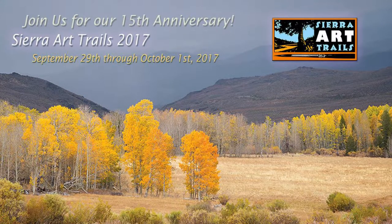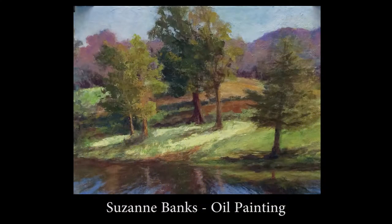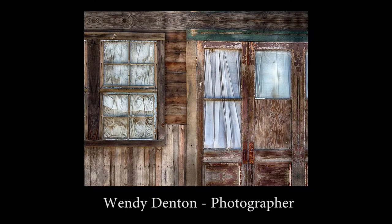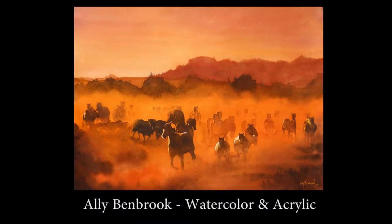I jokingly say we have talent under every rock, and really it's true. We have a plethora of amazing artists up here in the Sierras, and we're all coming together on September 29th and 30th and October 1st for that weekend. Come join us — there are over a hundred artists for you to visit.